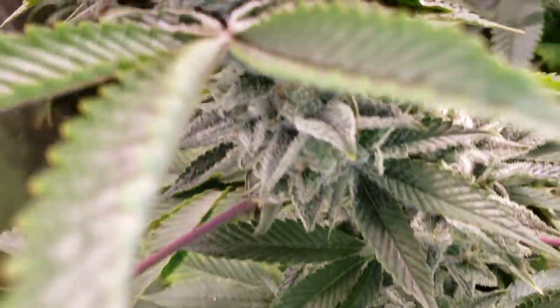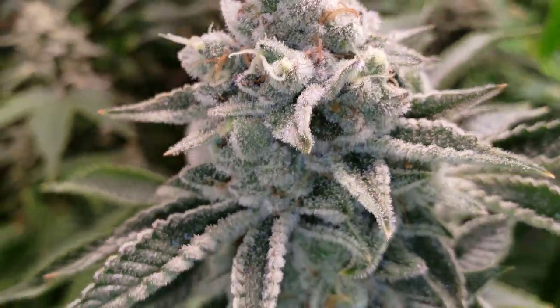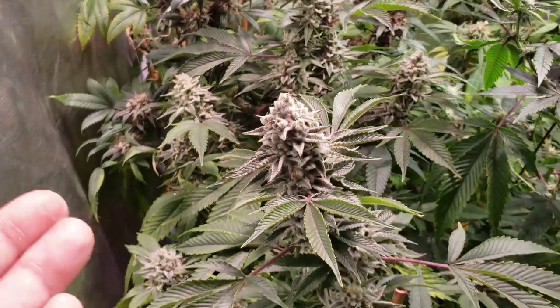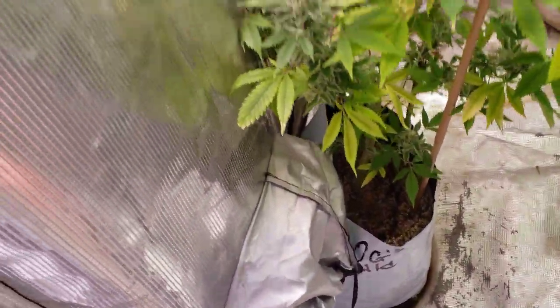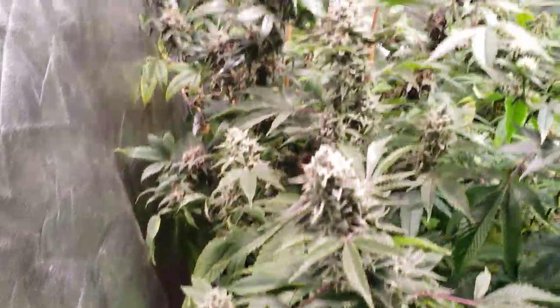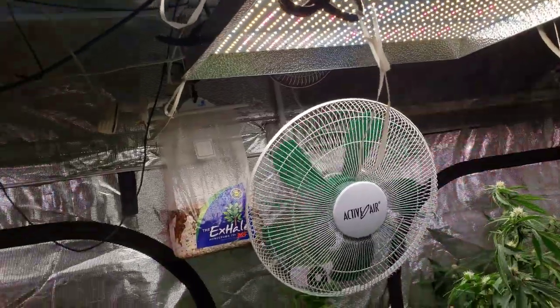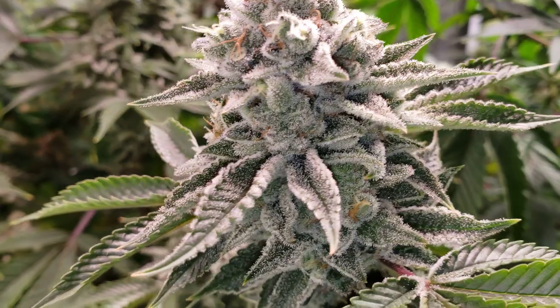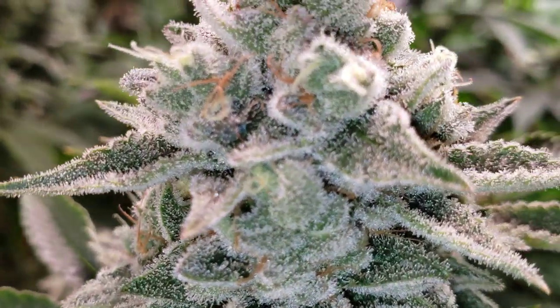Thanks, guys, for liking, sharing, and subscribing — it's greatly appreciated. Continue to grow along with me and grow big, my friends. Right now, this is being grown in a 4x8 grow tent in a 3-gallon grow bag with CMH and LED. Love, peace, and chicken grease. Continue to grow along with me and grow big, my friends.